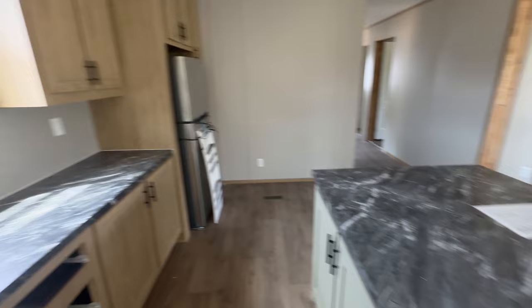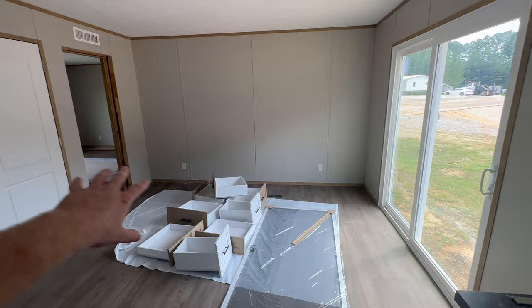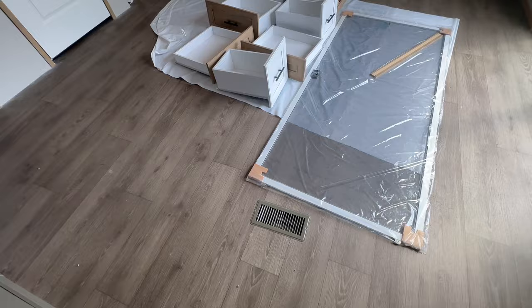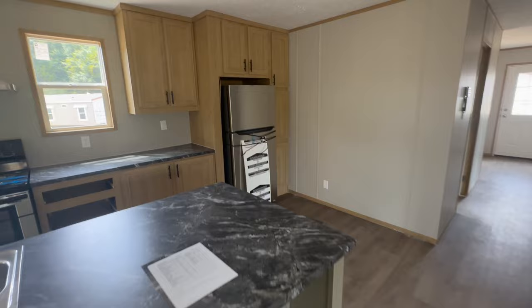To the side of the kitchen is a nice sliding glass door and a big dining room area. The heating and air conditioning is in the floor of this home. I know some of you don't like it and some of you do, but when you're on a budget sometimes you don't get to pick — and for the price point of $103,000 you really can't argue with what all you're getting.